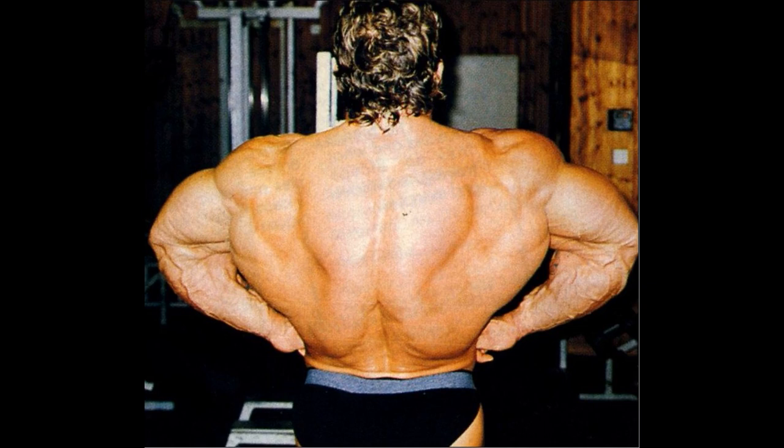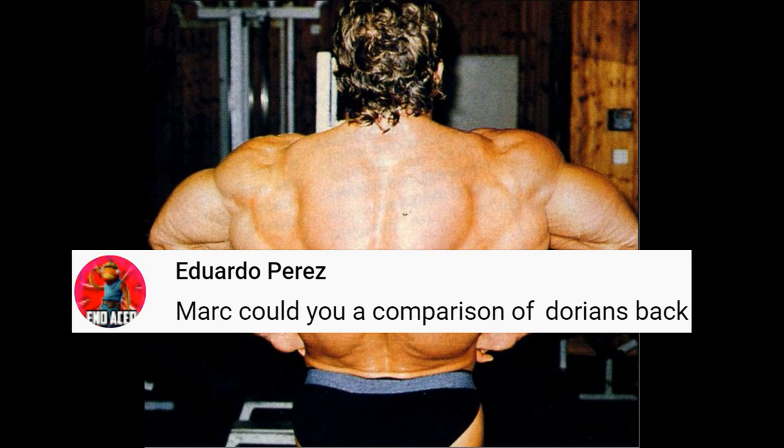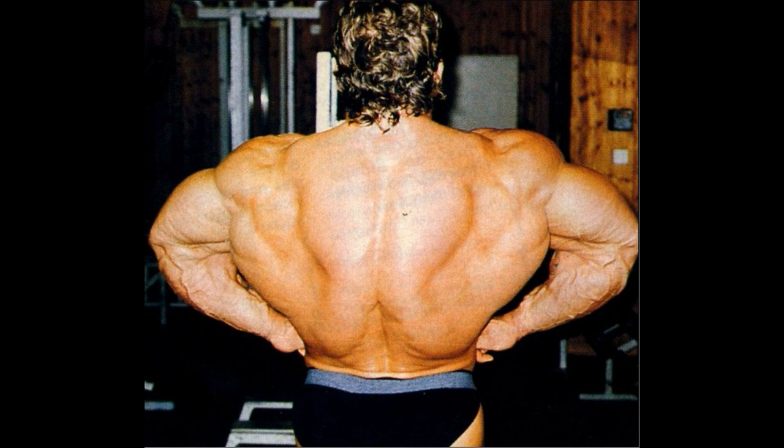Hello everyone, Mark here from Mark's Max Muscle, and this is actually a You Pick Tuesday matchup. Someone asked: could you do a comparison of Dorian Yates' back, like the one I did with Phil Heath? So I'm going to go through all the years of Dorian Yates and decide which one is the best for the rear double bicep, the rear lat spread, and maybe we'll even take a look at the Christmas tree.